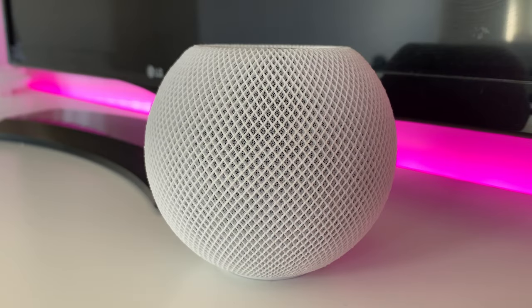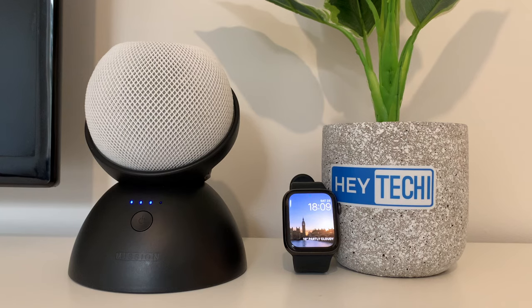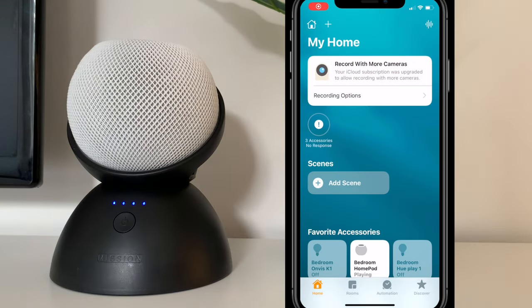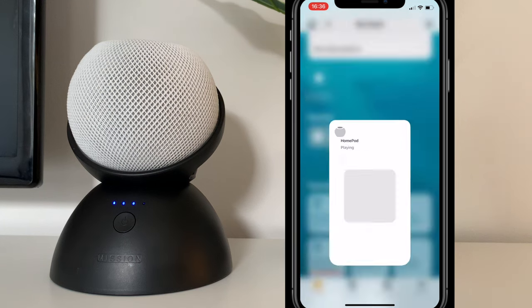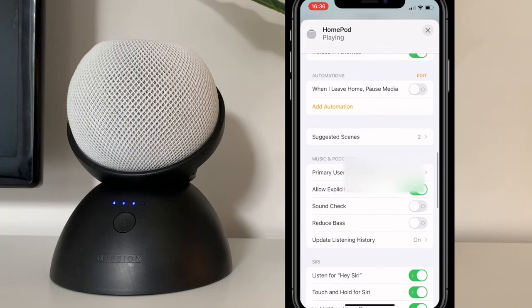First things first, you're going to need to update your devices. I'm going to assume that everyone watching already knows how to update their iPhone and Apple Watch, but updating your HomePod might be a little less straightforward. Unlike your iPhone, there doesn't seem to be any way to automatically update your HomePod. Go into the Apple Home app, scroll down, and go into settings — you'll be prompted with a reminder to update your HomePod to the latest software.